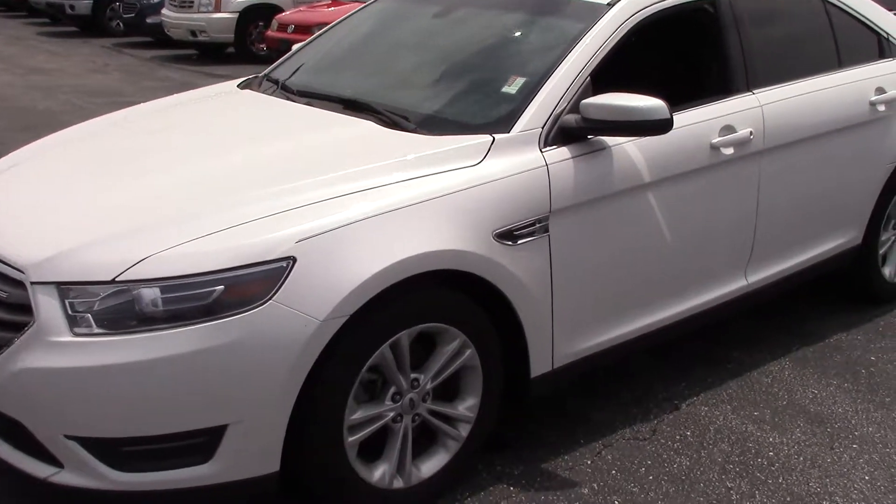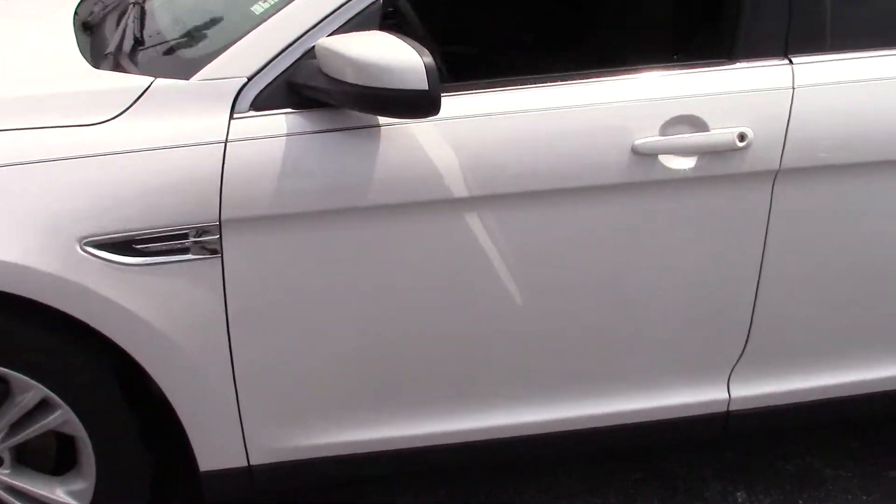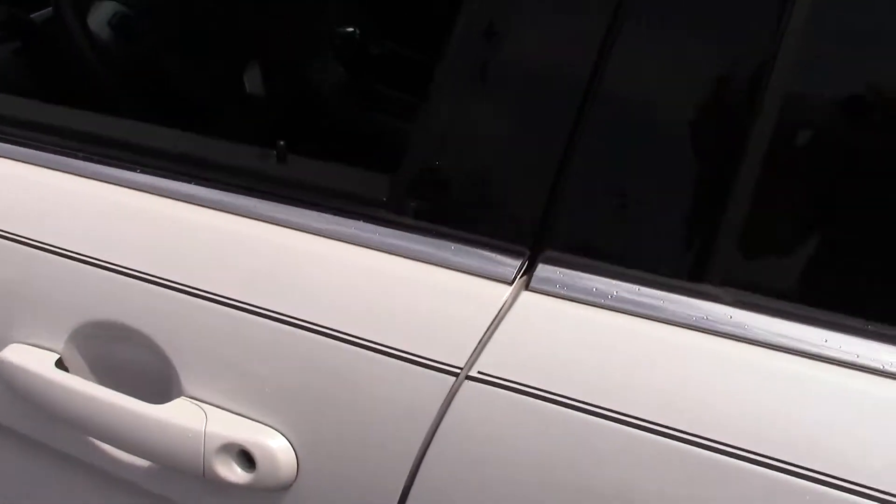This is Nathan from Bill S's Ford, and this is the 2015 Taurus you inquired about. We'll give you a better look at it here.